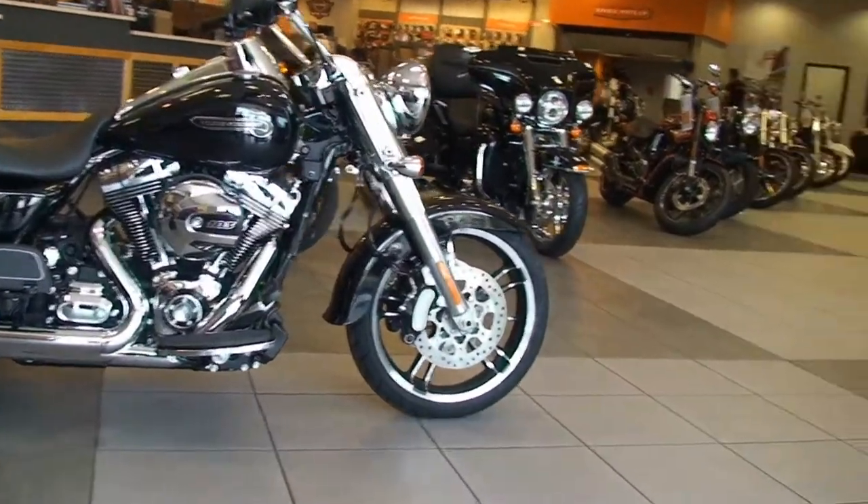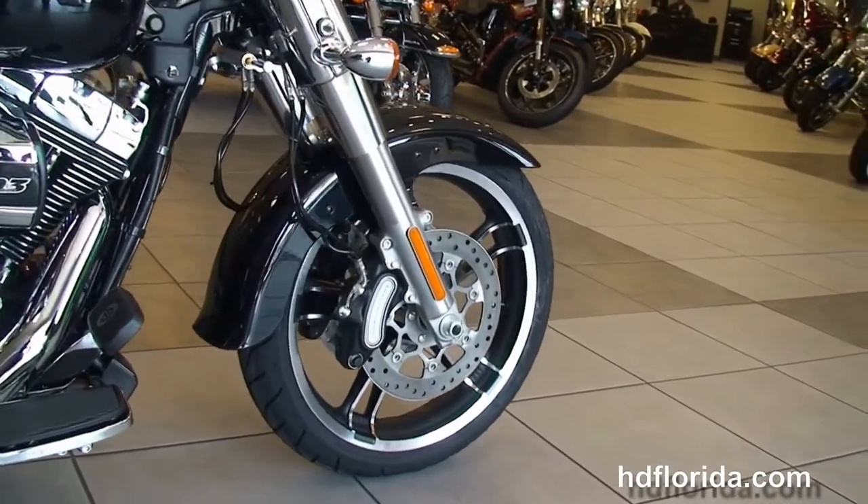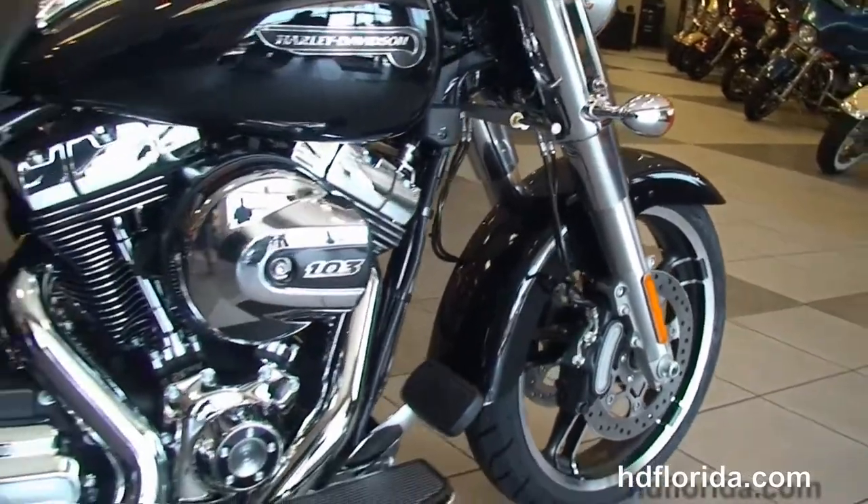The Freewheeler starts out front with the all-new redesigned front end. We've got the 19 inch Enforcer wheels, the six piston Brembo calipers, and the low profile front fender.